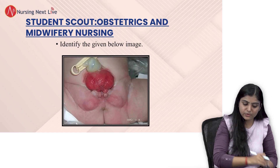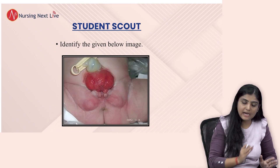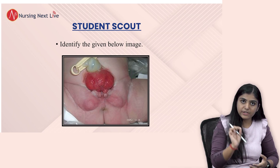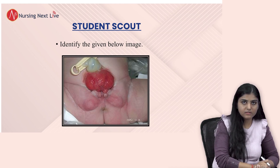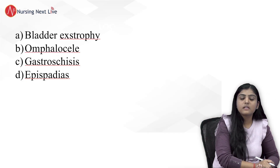Just look at the question as you can see on your screen. Go through the image once, identify it, and look into it carefully because this is an important question. I'll give you five seconds to understand — five, four, three, two, one. Fine, let's go through the options.